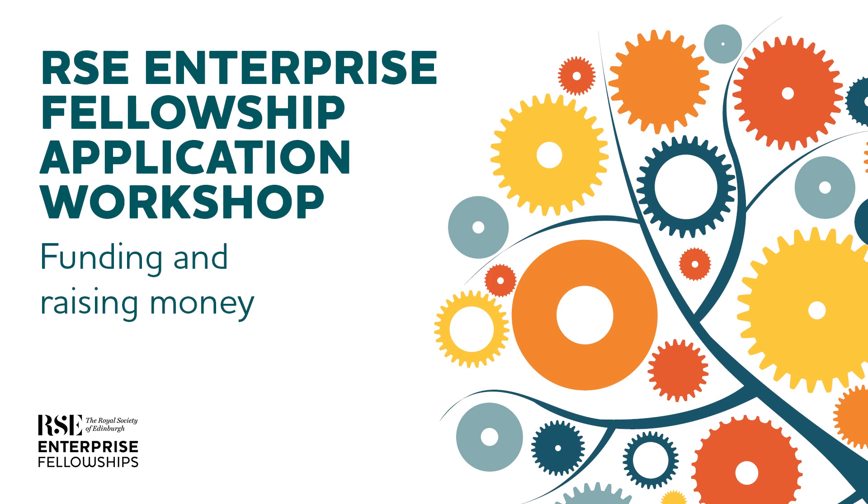This one is called Finding and Raising Money. It's delivered by myself, Kevin Parker, and my colleague Dr. Tony Alders.